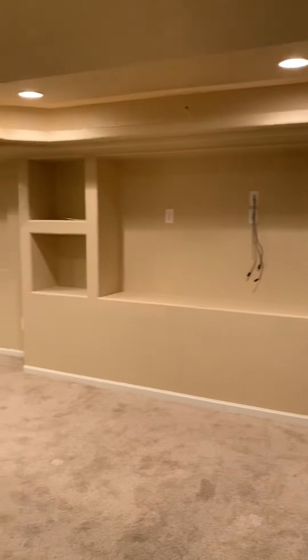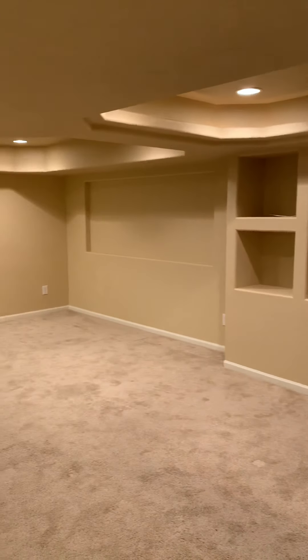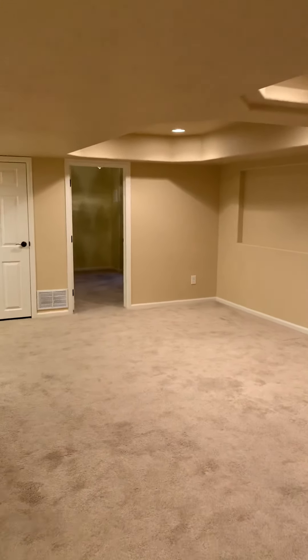If you'd like to find out more information about this house, please visit PMI Mile High or give us a call at 303-750-7070. Thank you.